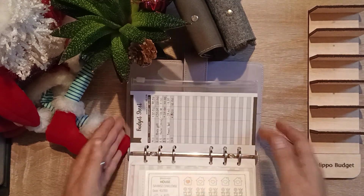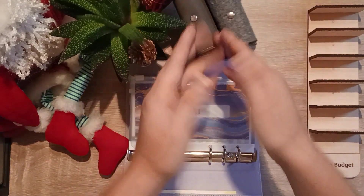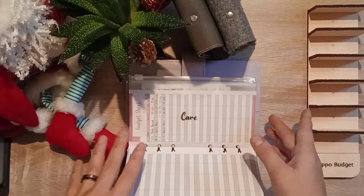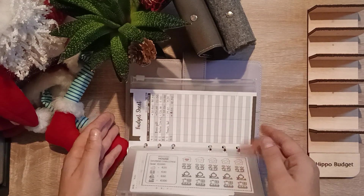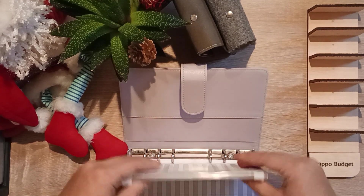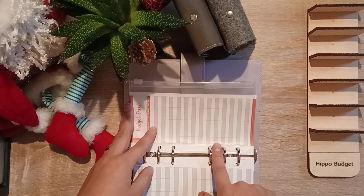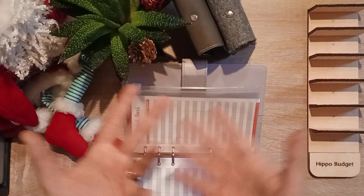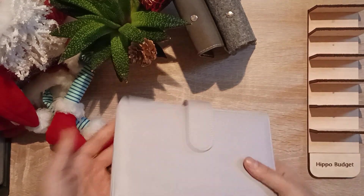I made some changes - I went to Amazon and bought one extra binder because there was a sale. I decided to keep this purple one just for expenses that I have monthly, and I'll include medicine in here because this month I needed medicine and spent about 25 euros - I had to take it from the grocery fund, which wasn't ideal.